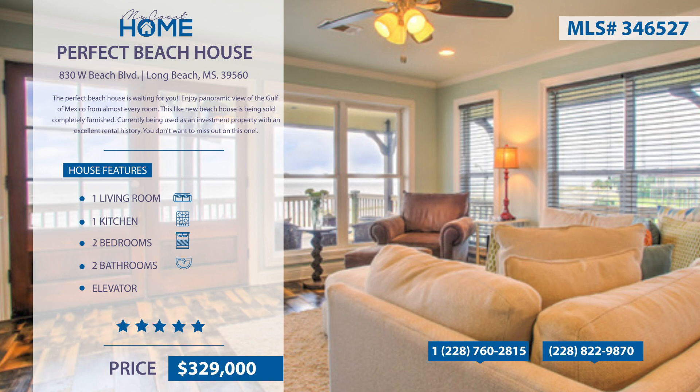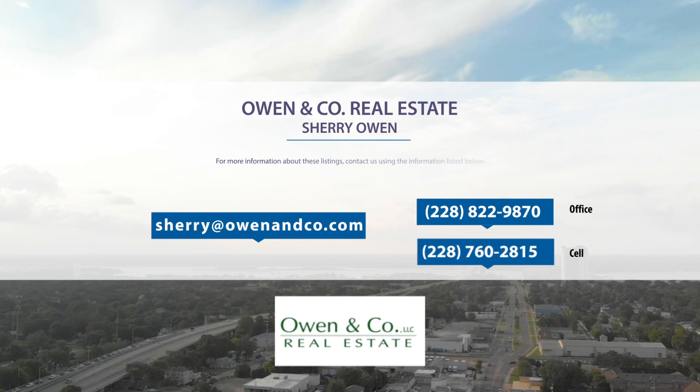For more information, contact Sherry Owen at 228-822-9870.